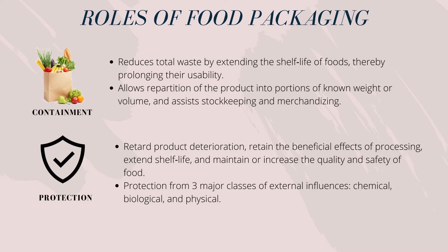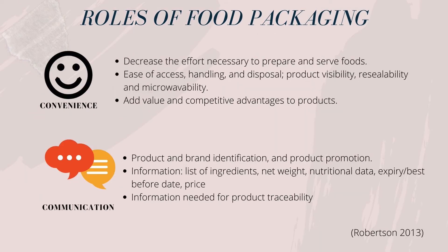This helps in reducing total waste through extending the shelf life of the food. Aside from containment, food packaging also serves the role of protection, which slows down the deterioration rate of the product by retaining the desired qualities and safety of the food fit for consumers' consumption. Food packaging also plays a role in convenience, such as to minimise the effort necessary to prepare and serve the food. Certain food packaging has been added with value and benefits to allow ease of access, handling and disposal. Lastly, communication is also provided by food packaging towards consumers, such as the purpose of product and brand identification.